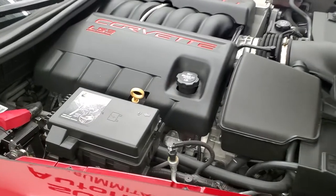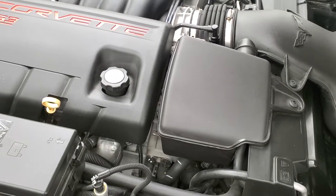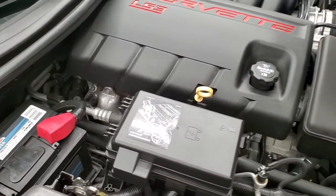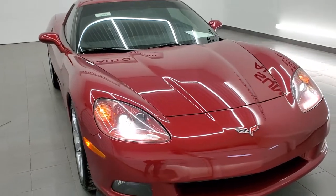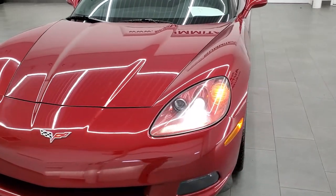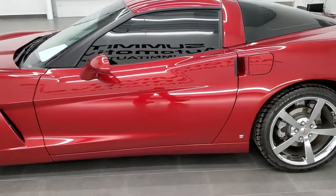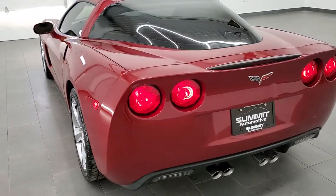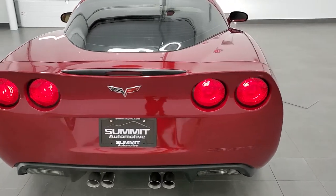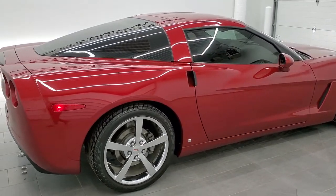Once again, all of our vehicles go through a 130-point inspection process, get a fresh oil and filter change, all the fluids get checked and topped off, and before you take them home they are 100% ready to go. I'll do one more final walk around here on the Corvette because this one is in really nice, clean condition. Runs really smooth, no belt squeaks or anything. I would highly recommend this car from a quality and condition standpoint.